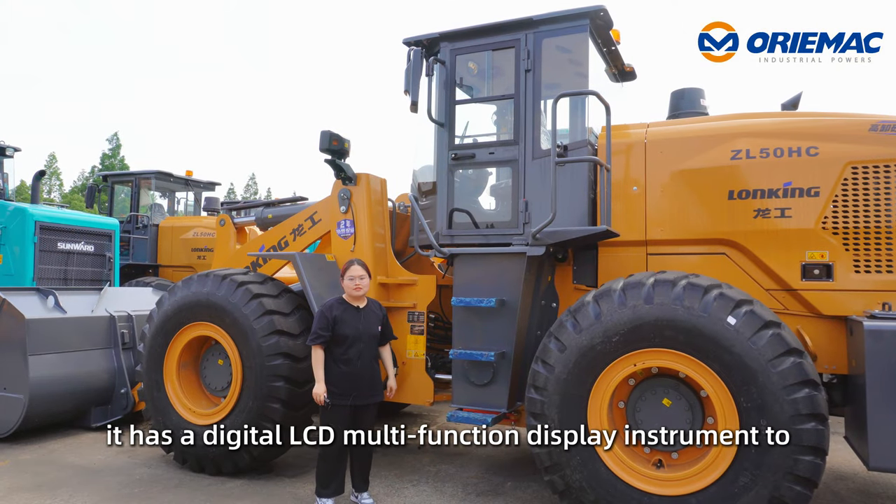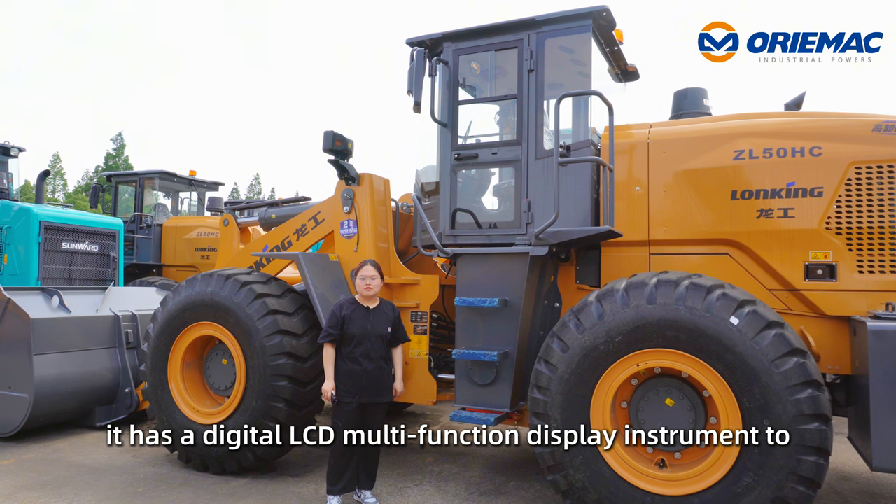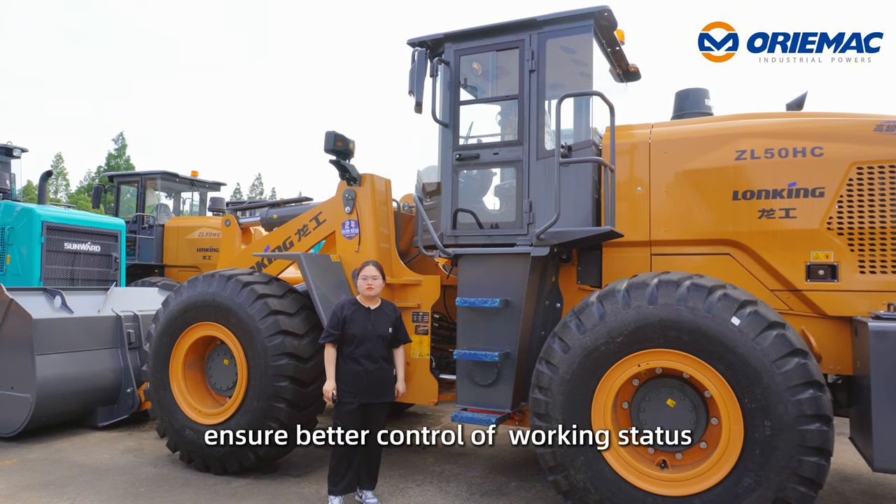In addition, it has a digital LCD multi-functional display instrument to ensure better control of working standards.